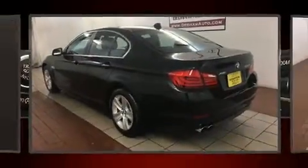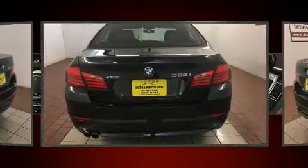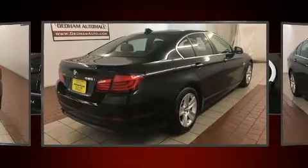This four-door, five-passenger sedan just recently passed the 40,000 mile mark. It features all-wheel drive versatility, an automatic transmission, and a two-liter four-cylinder engine. A turbocharger further enhances performance while also preserving fuel economy.